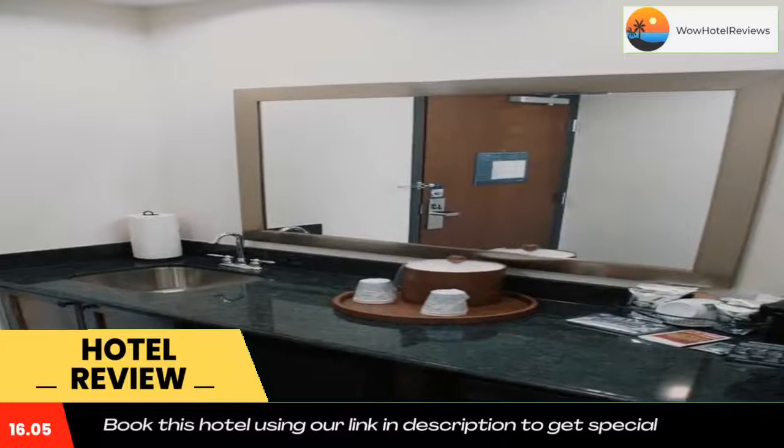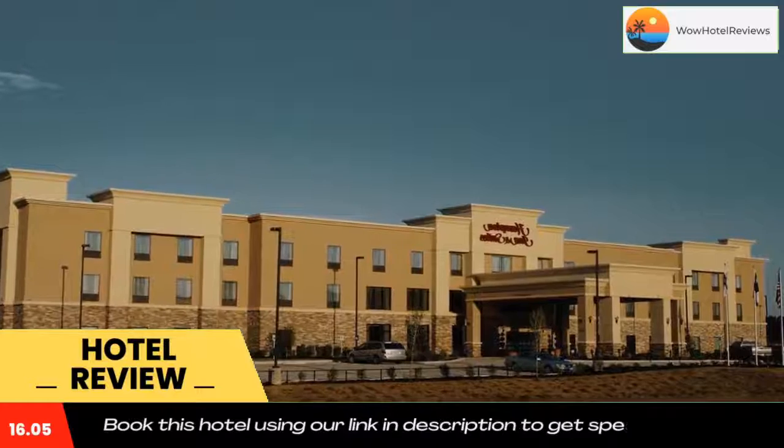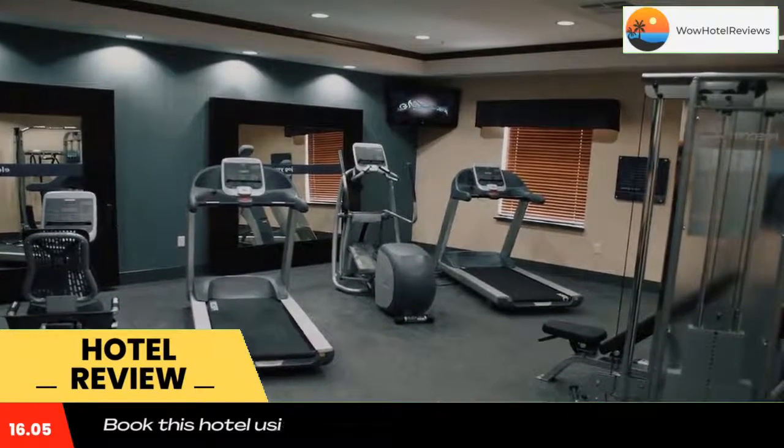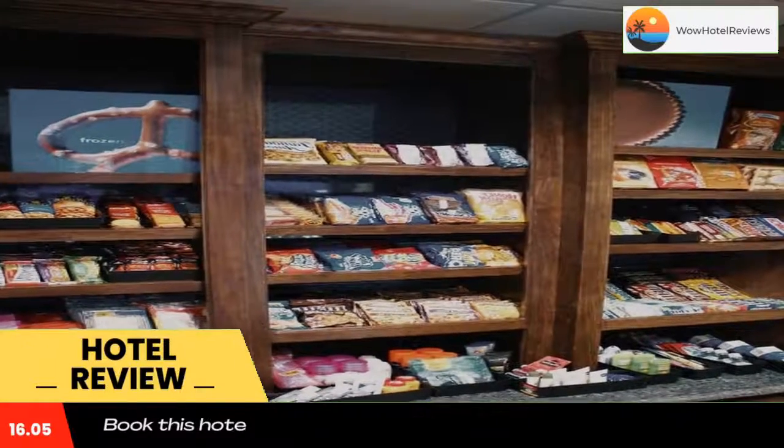Helpful services include a 24-hour front desk, coin laundry, and fax, copy, and printing services in the business center. Rooms at the Center Hampton Inn and Suites come equipped with a microwave and a refrigerator, and they also have a sitting area.